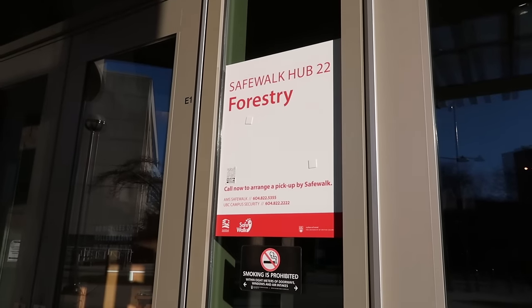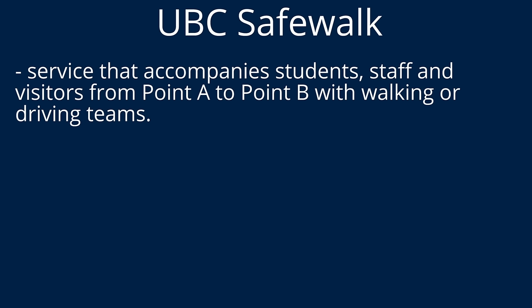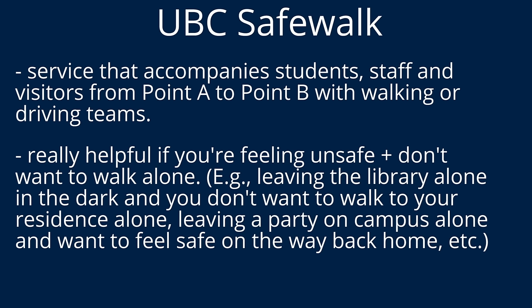I really wanted to highlight SafeWalk in this tour, so this is one of the pickup hubs. SafeWalk is a program designed to accompany students from one place to another and make them feel more safe — especially great if you're leaving a building alone. Say you stayed at the library studying till late and don't want to walk alone in the dark — you can call SafeWalk and they'll either send someone to walk with you or sometimes even send a car to drive you. I had to leave a party alone one night and it was a far walk back to my residence, so I called SafeWalk and they drove me back. The campus is pretty safe overall, but I think better safe than sorry — I'm sure a lot of you can relate to the fear of walking alone at night.